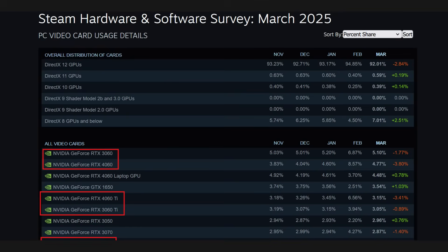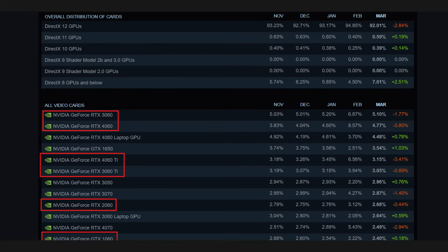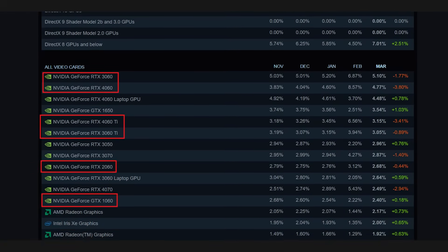The Nvidia 60-class was a GPU segment that many buyers who were just getting into the PC gaming hobby but didn't have a lot of disposable income gravitated towards. Considering the further down the stack you go, the larger the audience becomes, you'll find these cards historically to be very popular. They were very affordable but also offered some very good performance that was on par with the high-end GPU from the previous generation.